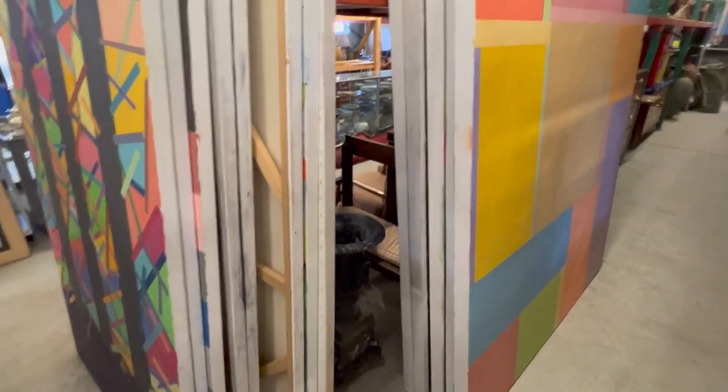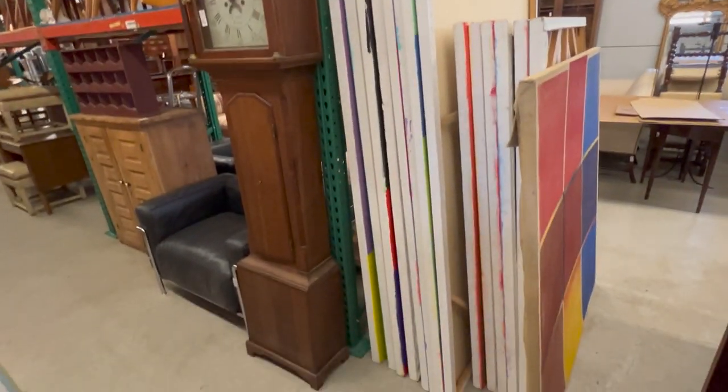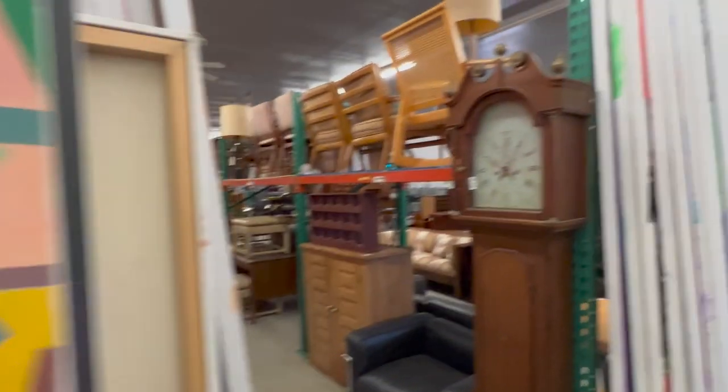There are also some smaller pieces as well. Just really nice abstract, large-format geometric paintings — very well done, with their colors.